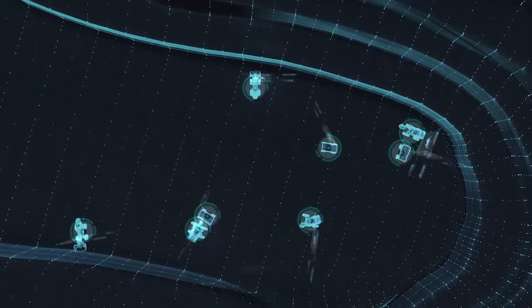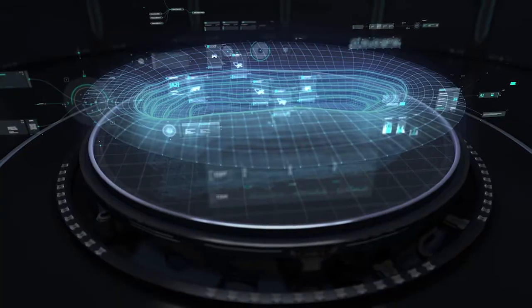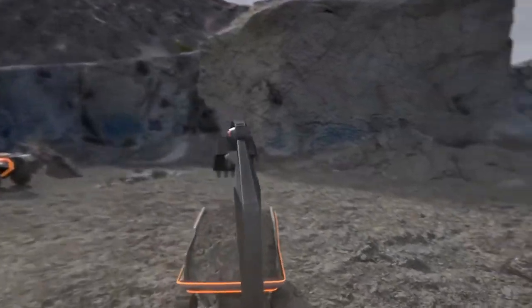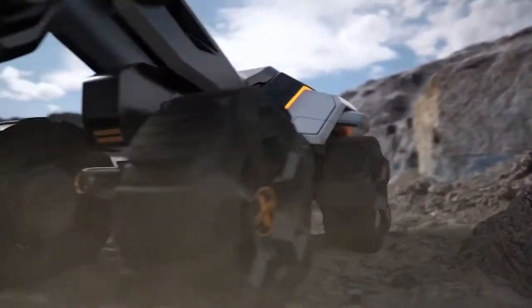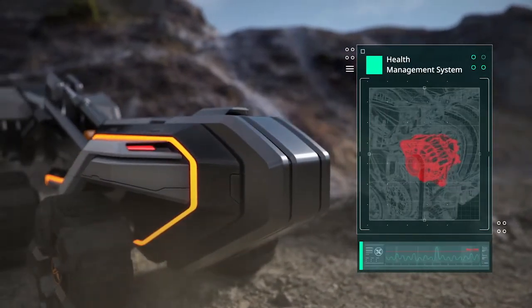All data from unmanned equipment is pushed to the control center to update the work plan, with real-time self-diagnosis and monitoring status of the equipment. A stress analysis of the main parts and components predicts residual lifetime and helps to manage risks in advance.